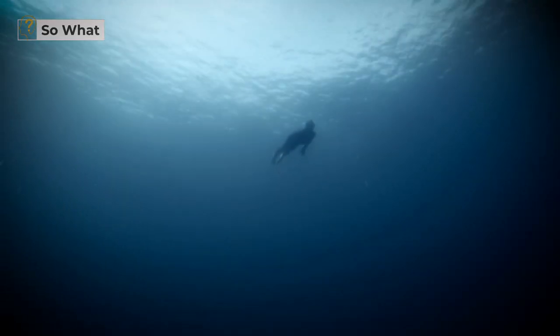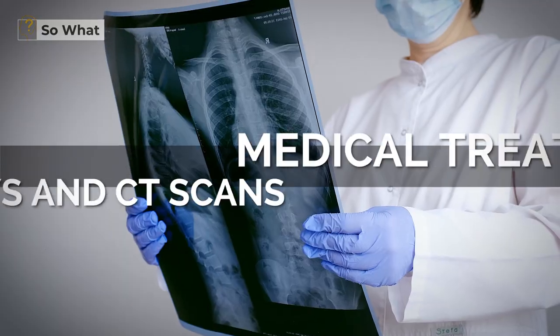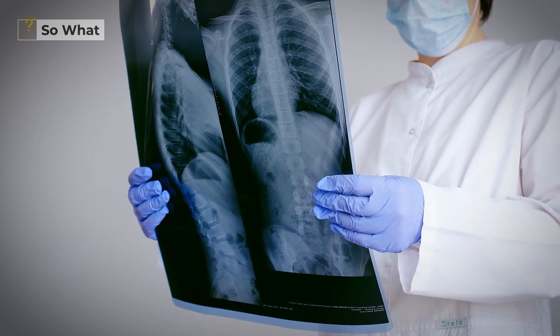Swimming in this pool will expose you to far less radiation than you would normally encounter in daily life. Medical treatments such as x-rays and CT scans expose us to radiation, and even our televisions and other electronic screens emit small amounts of radiation.